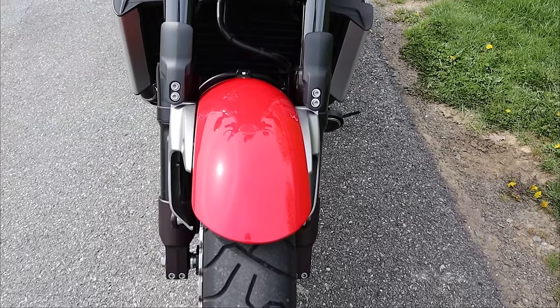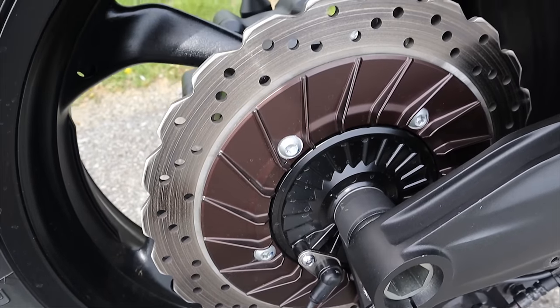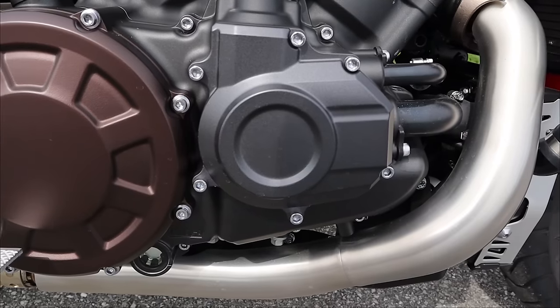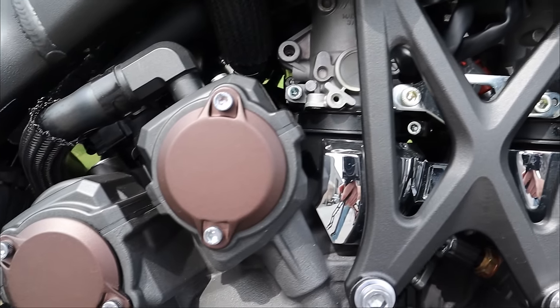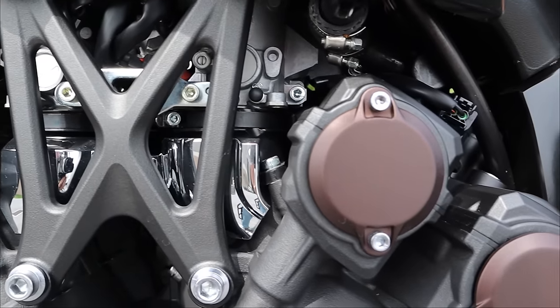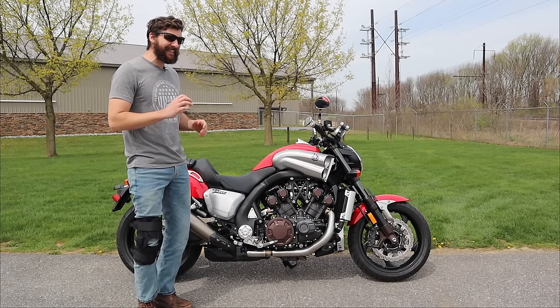The V-Max has fully adjustable front and rear suspension, cooling fins on the rear brakes, and three-piston Nissin brake calipers. Five-speed gearbox with a slipper clutch. It weighs 683 pounds — unless you're in California where it weighs 686 pounds because they added some extra emissions equipment. The original MSRP for this motorcycle was $17,999.